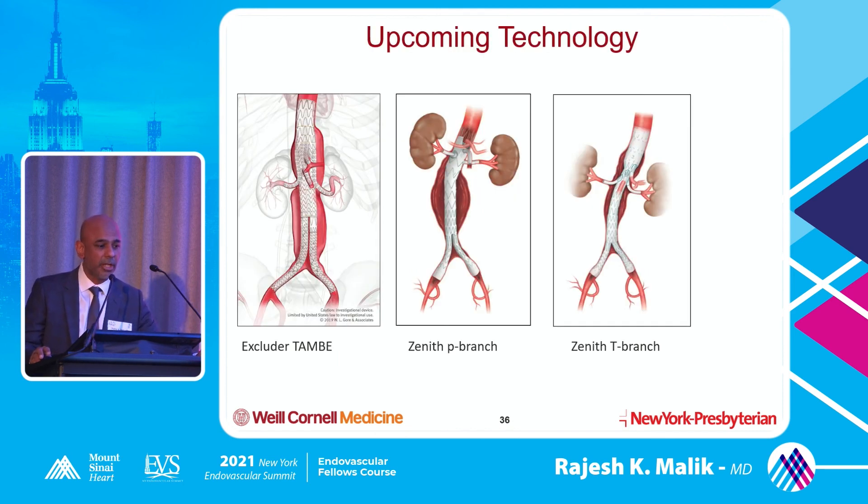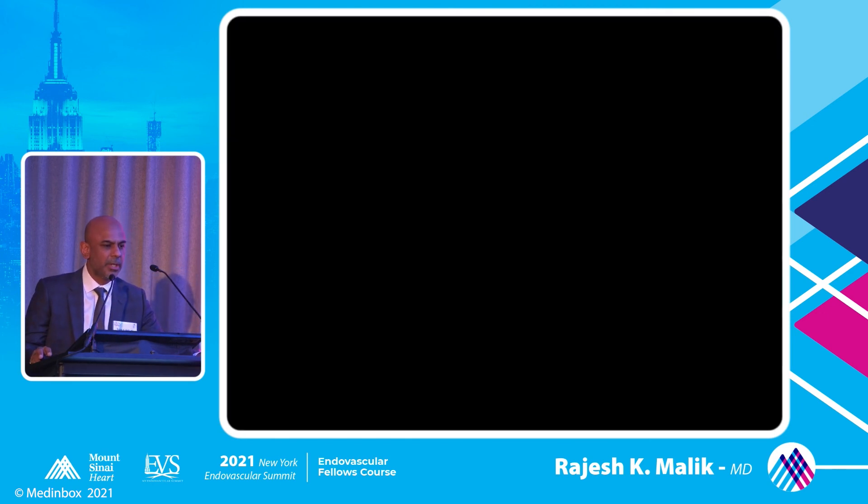There's some pretty good upcoming technology with trials going on - the Excluder, the Zenith P-branch, T-branch, and more fenestrated devices keep popping up. This goes into the realm of really treating thoraco-abdominal aneurysms - not just infrarenal, but extending up towards the renal when you don't have a neck. For people who do open thoraco-abdominal repairs, this operation is extremely morbid with a complication rate of almost 100% and paralysis as the worst outcome. If we can minimize that risk with endovascular technology, that would be very helpful.